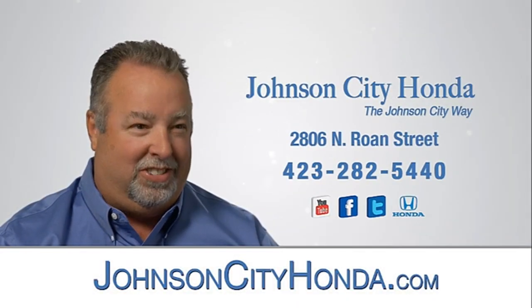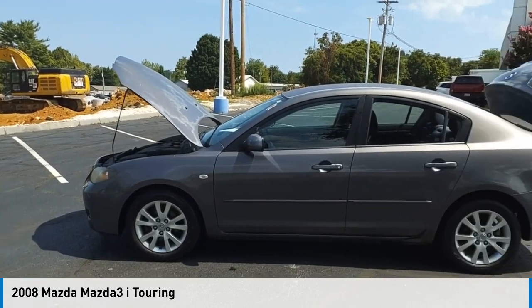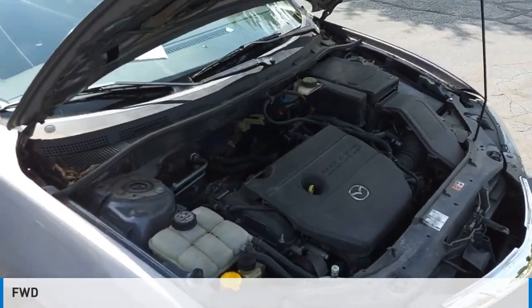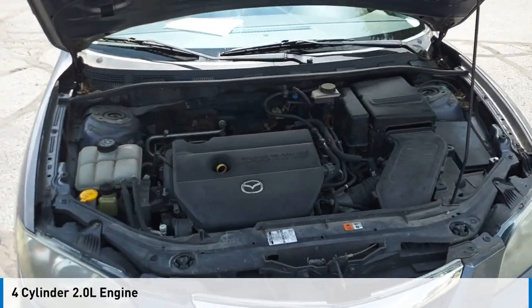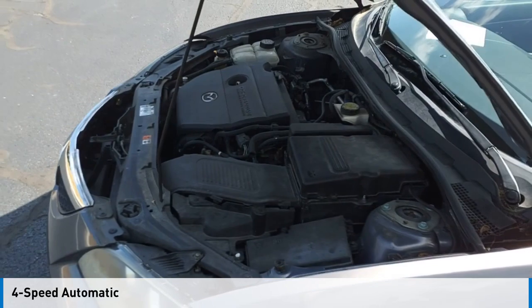John City Honda. We are pleased to show you the 2008 Mazda 3. This vehicle is powered by a front-wheel drive, four-cylinder, 2.0-liter engine, and comes with a four-speed automatic transmission.